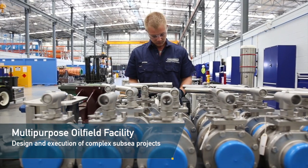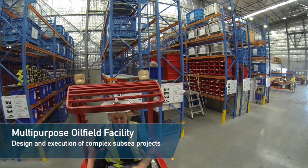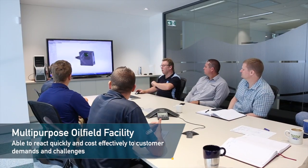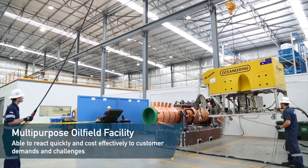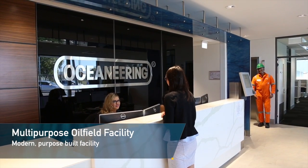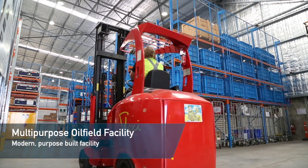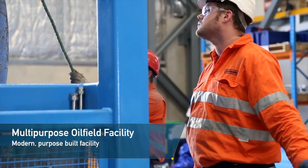The new facility enhances the company's ability to react quickly and cost-effectively to customer demands and challenges. From the provision of specialised products to the design and execution of complex subsea projects, the diverse range of support offered caters to virtually all client needs. By taking a greenfields approach to the development of the campus, the company has been able to create a purpose-built facility that underlines Oceaneering's commitment to the provision of integrated services to the oil and gas industry.